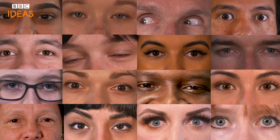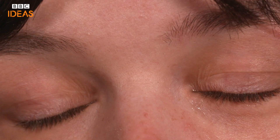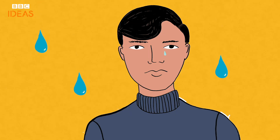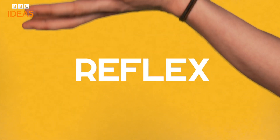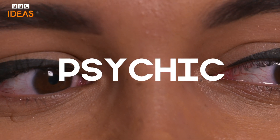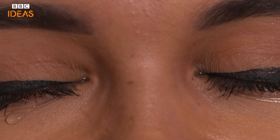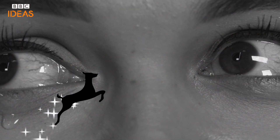Our eyes are also responsible for another universal emotional reaction — a good old weep. But we actually have three types of tears, each with their own chemical makeup: basal tears, which lubricate the eye; reflex tears, caused by irritants like dust or chopped onions; and psychic or emotional tears — the kind that appear when you find out about Bambi's mum for the first time.